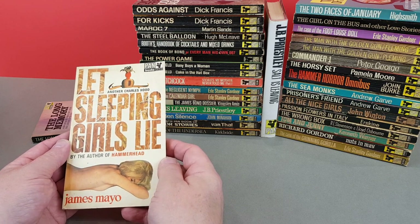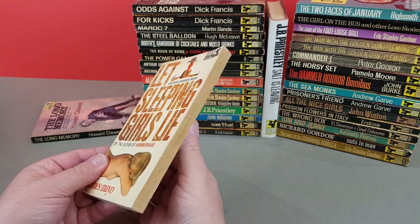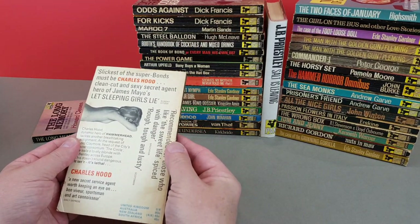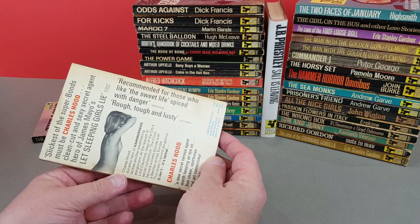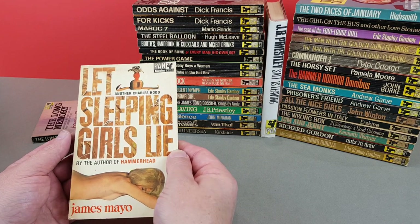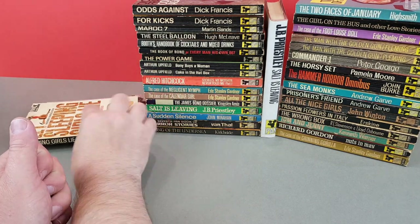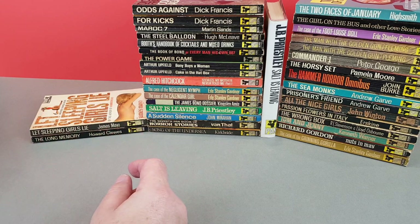X602 - Let Sleeping Girls Lie by James Mayer, by the author of Hammerhead. That's a really busy sort of cover - this is more what you would expect from 1967. Certainly that was the year of psychedelia, amongst other things.